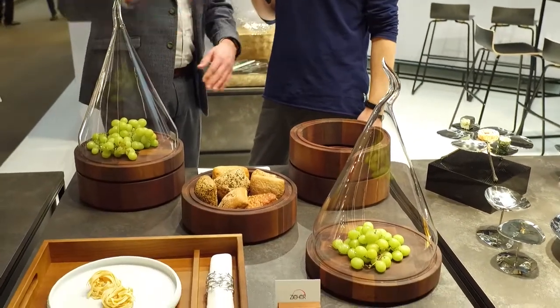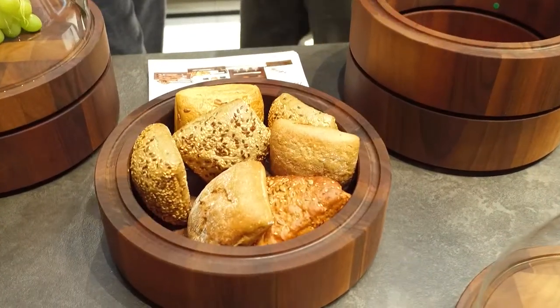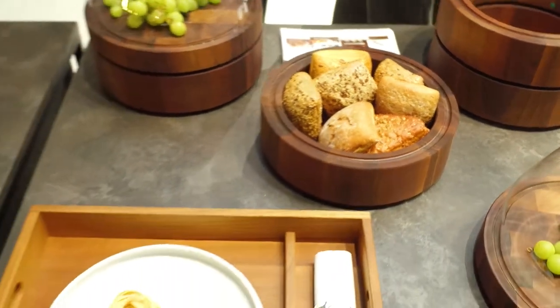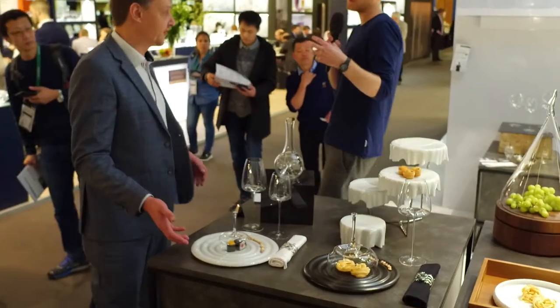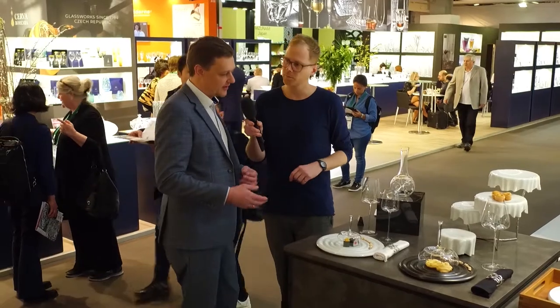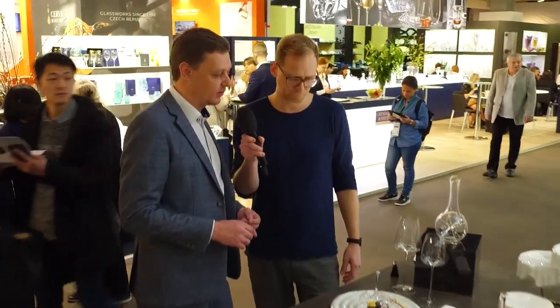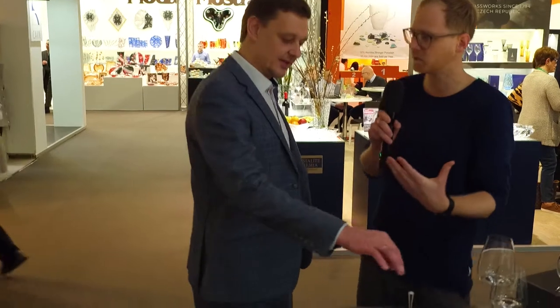It makes you flexible — you can work with plates, with glasses, for cheese, for breakfast, different setups. And then down here, some smaller items. That's more for gourmet à la carte, so fine dining. It changed a lot in the Horeca sector — it's not only about the food anymore, it's also about the presentation, what you get on the table and making a special feeling.